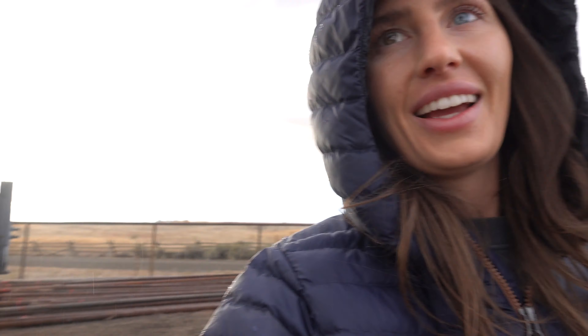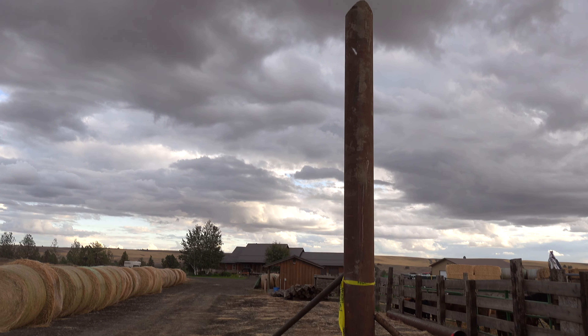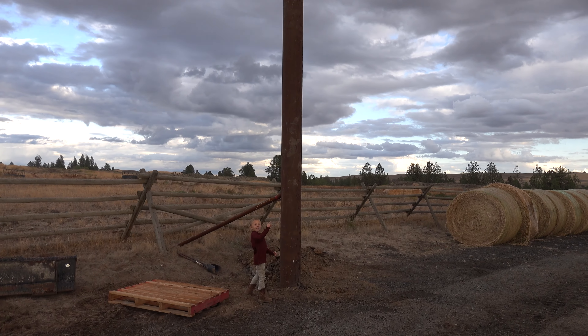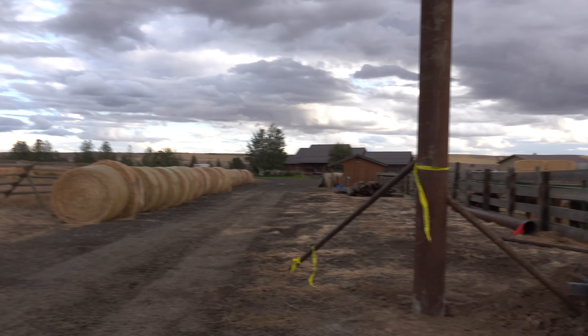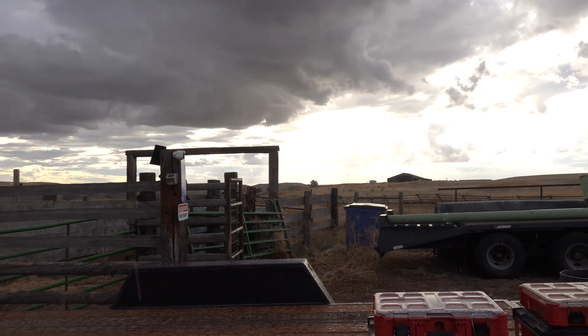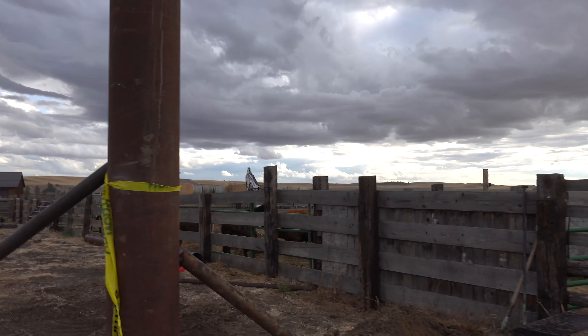The entrance where we're going to have the gate — they got the two poles up but they haven't done the cross part on top yet. We'll have a gate that goes all the way across. Like I said, this will all be pipe so it will all match and it will last forever, which is nice.